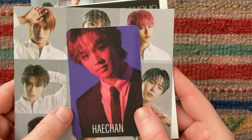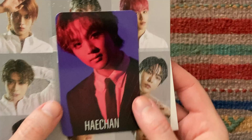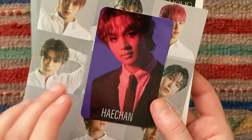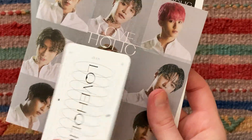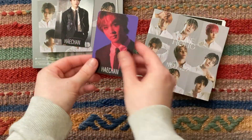Yes! Oh my god, that's so exciting. I'm so glad I don't have to trade these — I just really hate trading. I'm bad at it. Oh my god, yay!